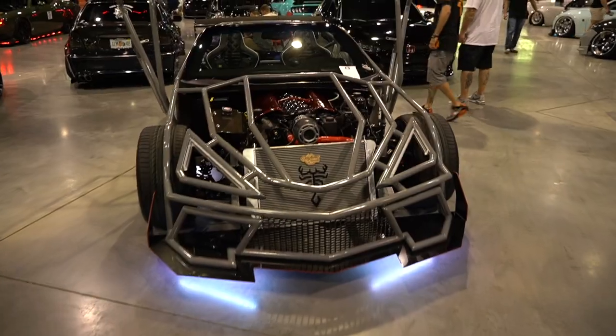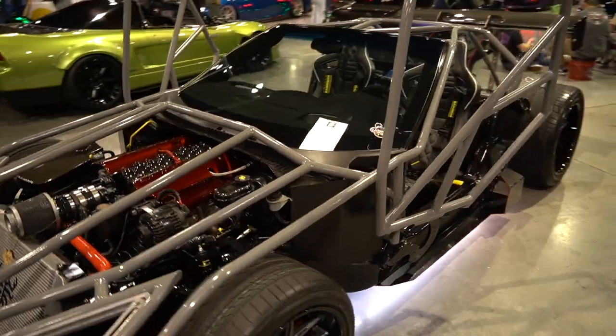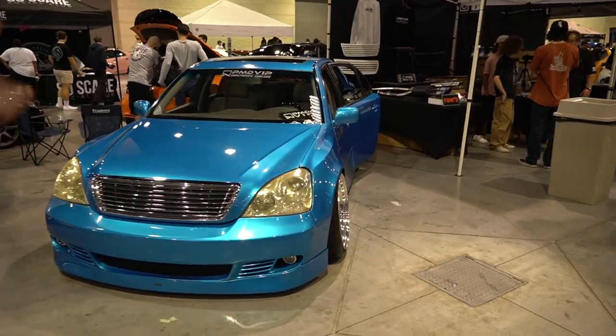Corvettes are already fast out of the box — we got a Corvette exo car which has got to be stupid fast. Crazy fabrication work all throughout this car, and this thing's got to be so light and so scary. It's probably even too scary to drive.